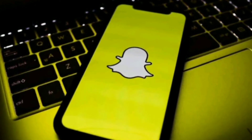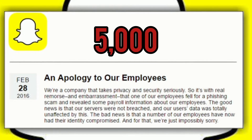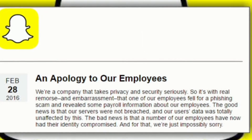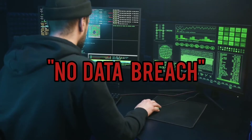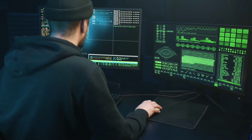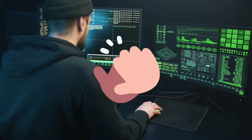Prior to that, a phishing attack in 2017 led to 5,000 stolen Snapchat login credentials. As of August, there have been no reported Snapchat data breaches so far in 2022, which shows that Snapchat has really done a lot to take care of this issue.